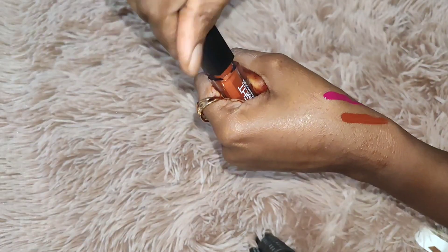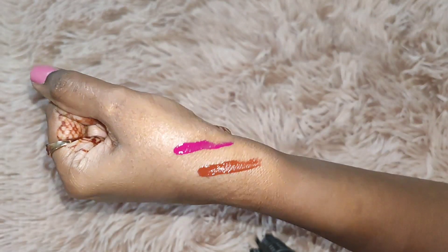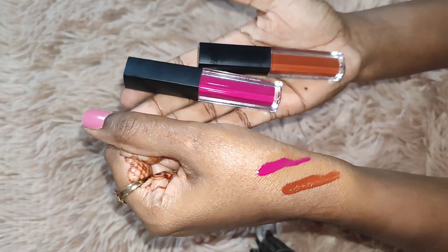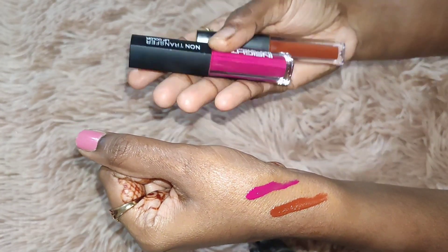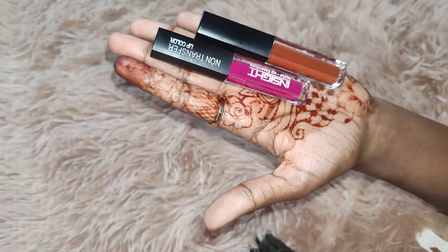These two colors are not the only options — many more colors are available. If you want to check them out, I've provided links in the description box below. I hope you like this video — bye bye!